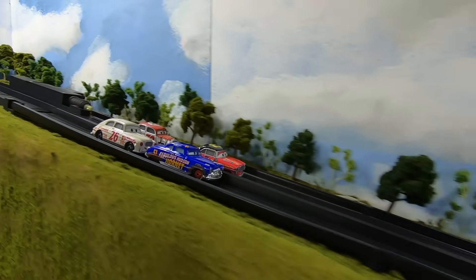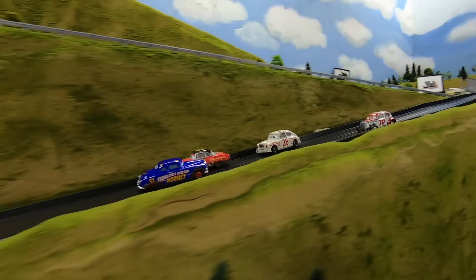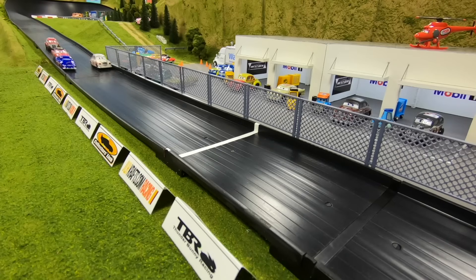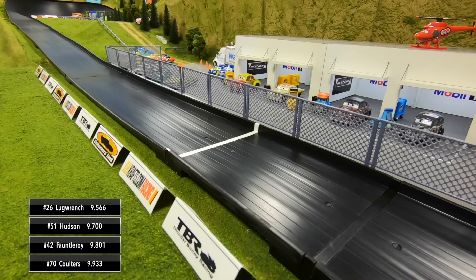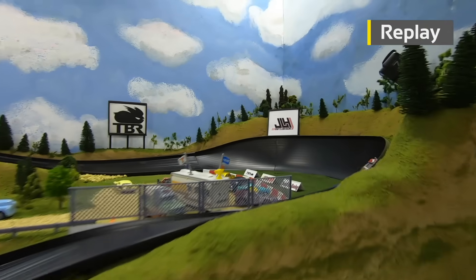Here we go, the gate drops and the Legends Piston Cup is underway! Good battle for the lead between Hudson and Fontleroy. Hudson is around, here they come out of turn four — Jimmy Lug Wrench makes the pass and takes the win over Doc Hudson. Lug Wrench comes out of nowhere to take the win away from Doc Hudson.